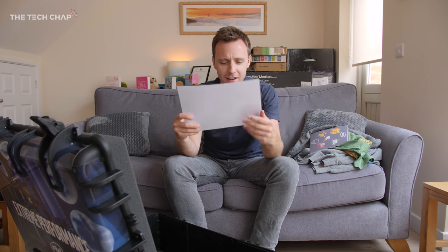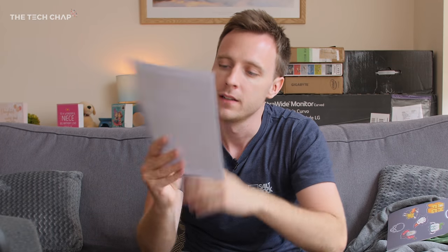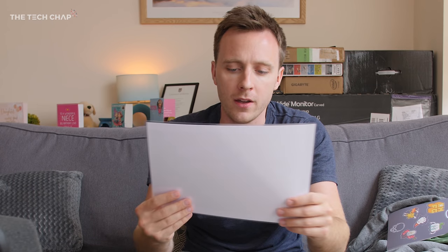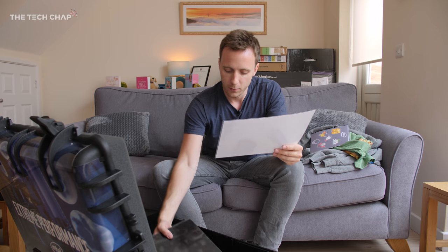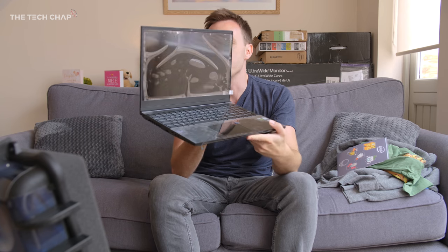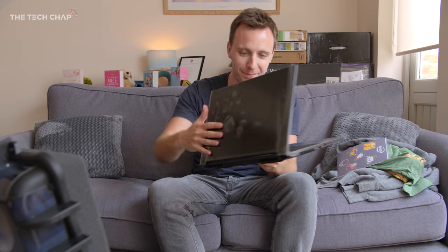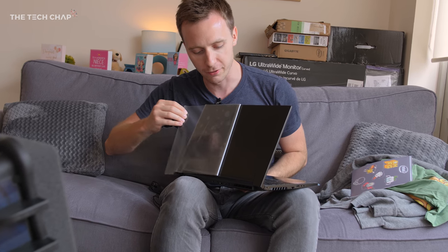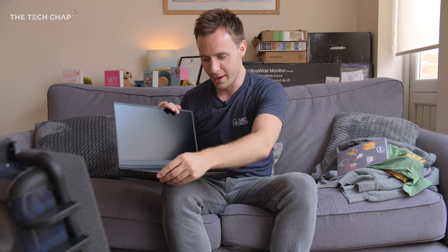Every Intel video I make, I'm giving away a top-of-the-line i7 processor to you guys — that's pretty cool. And there's also a laminated card: 'Game, record, and stream without compromise' — because until now I've been compromising, but not anymore with the new PC Specialist Recoil 2 laptop. It's very well packaged. There we have it — the PC Specialist Recoil 2. It's got a poorly applied strip of plastic on it — let's get that off. That looks good — definitely looks better with it off.